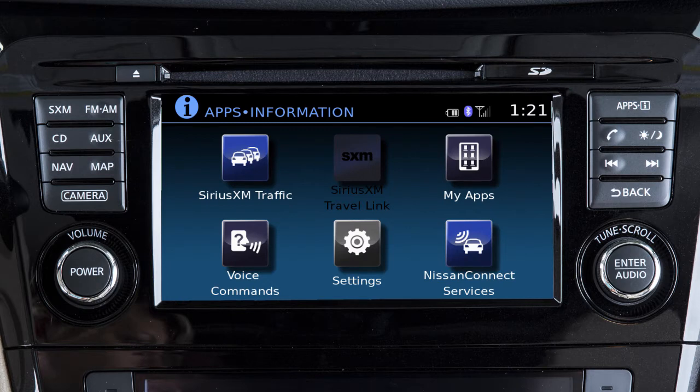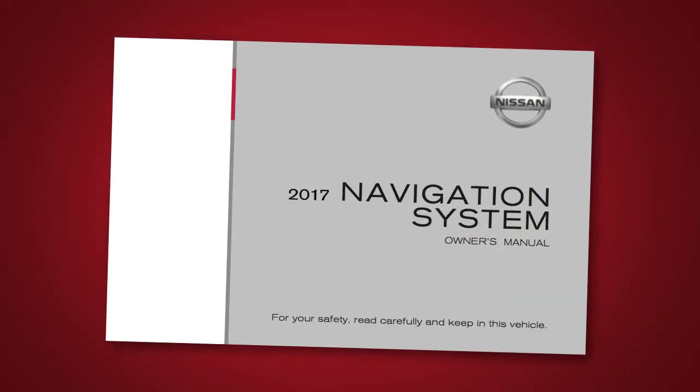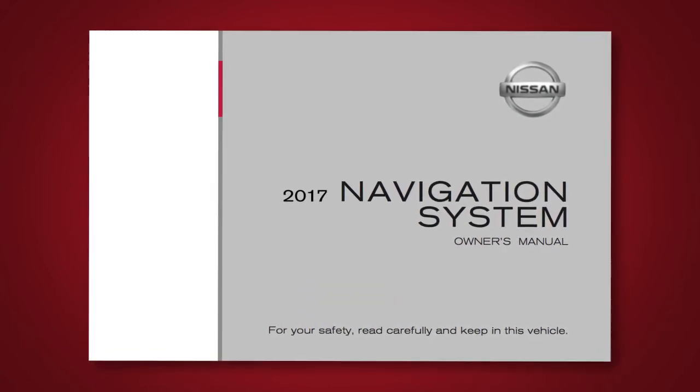To access these features in your vehicle, press the Apps button on the control panel, then touch Nissan Connect Services. Please see your Navigation System Owner's Manual for important safety information, system limitations, and additional operating information.